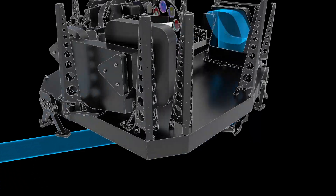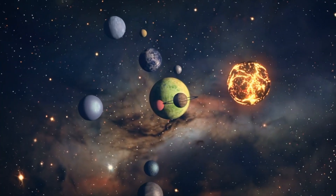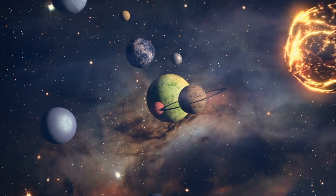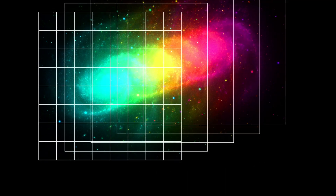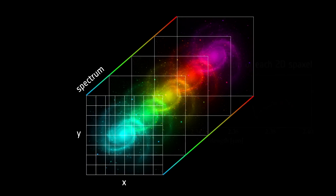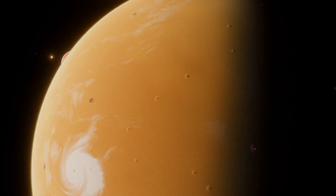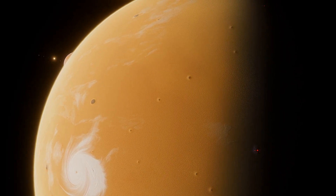NIRISS, or Near Infrared Imager and Slitless Spectrograph, which is a Canadian instrument, will be one of four instruments that will observe in the infrared range and describe the atmospheres of a variety of exoplanets. The Webb Telescope will enable us to use mapping techniques to gauge the extraterrestrial atmosphere's three-dimensional variance. Thanks to these measurements, we will be able to learn more about atmospheric processes.